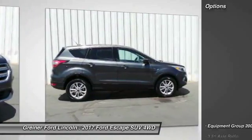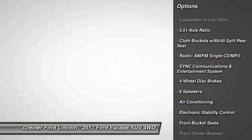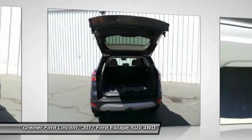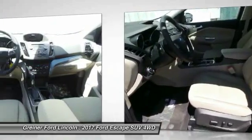Here are some of this vehicle's great options: traction control, dual airbags, air conditioning, front power steering, alloy wheels, four-wheel disc brakes, electronic stability control, fog lights, power windows, rear window defroster.